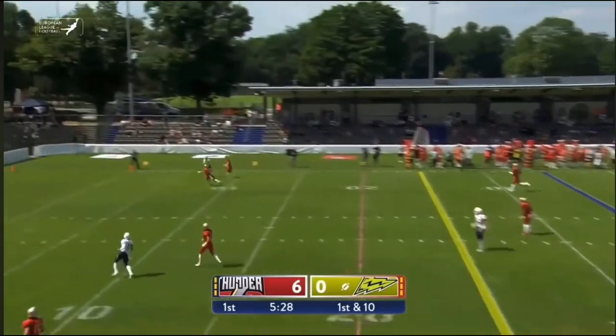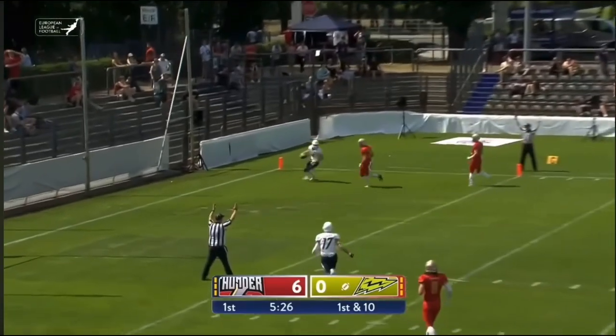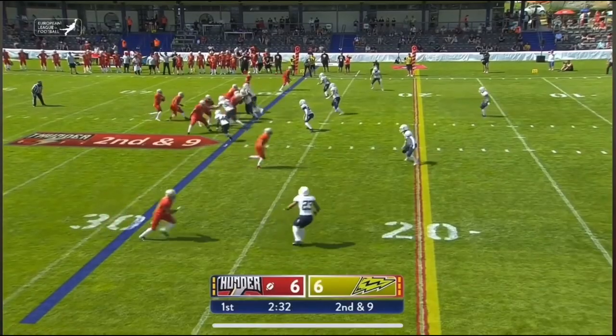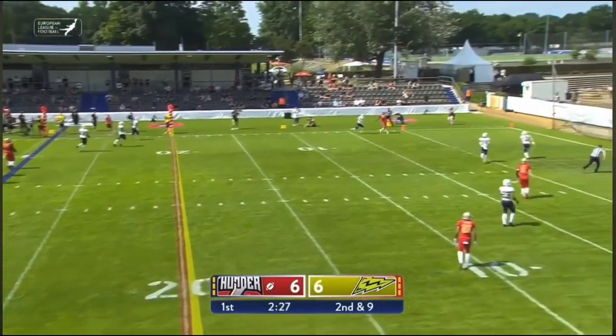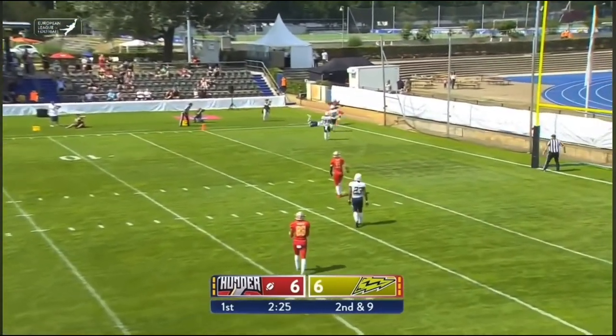And that's Ellis now in the game — his first throw of the game. Second and nine now for Stitt — rolls to his left, thinks about running but throws to the end zone. And that's Jones again.